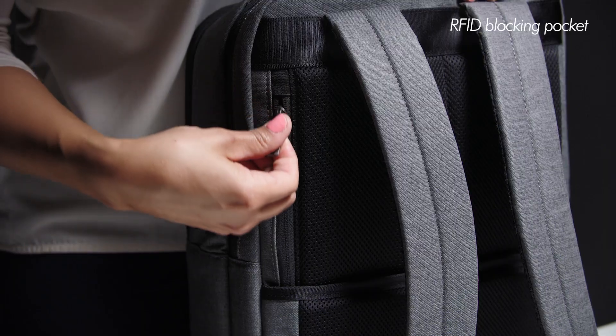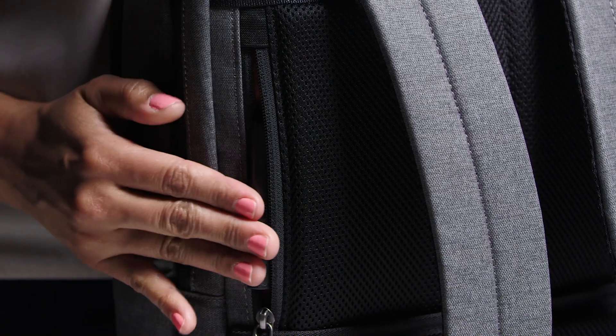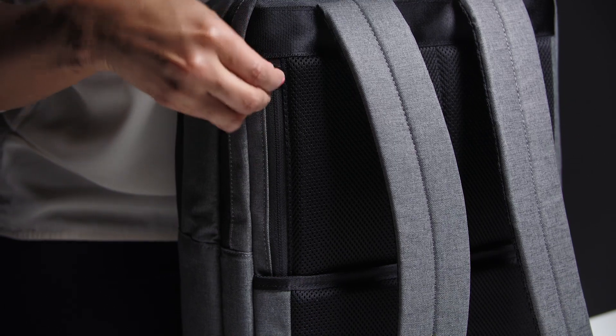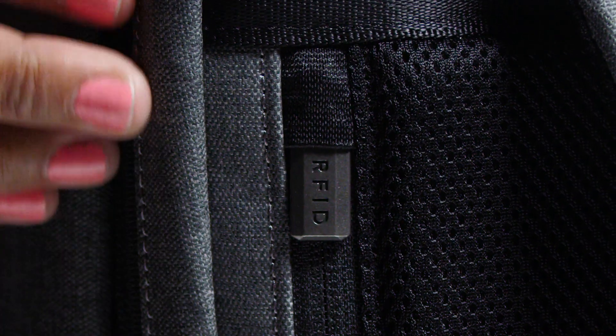This pocket also has two pen loops and a wide slip pocket for additional organization. A thoughtfully placed RFID blocking pocket on the back panel is practically hidden for added security of your most sensitive microchipped assets like credit cards, passports, and wallets. The RFID lining protects personal data from being scanned by digital pickpockets.